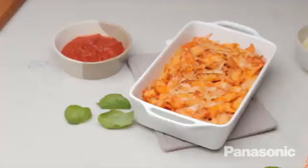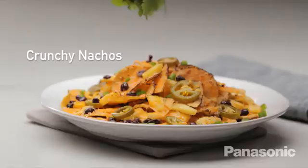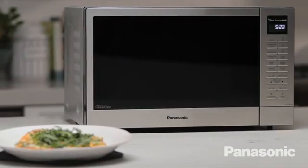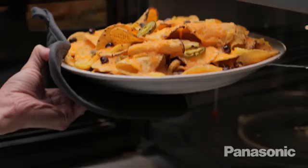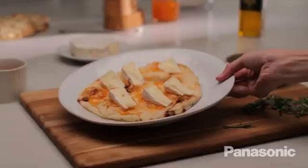Crispy and crunchy — all made in the microwave with Flash Express Broiler. All of the speed and convenience of a microwave, now with the crispy texture you've been craving. The Panasonic Microwave with Flash Express Broiler.